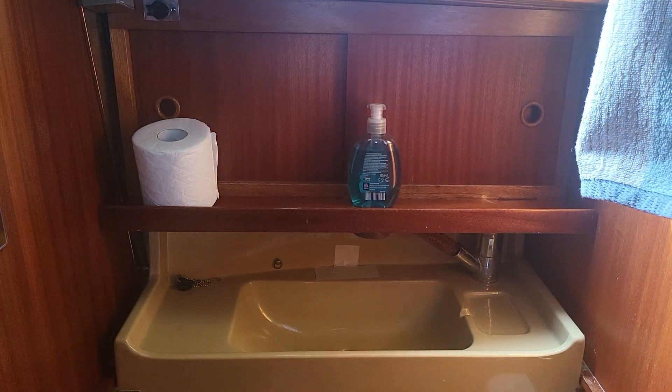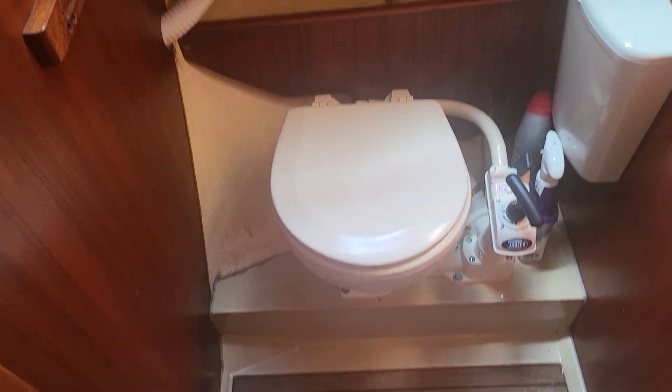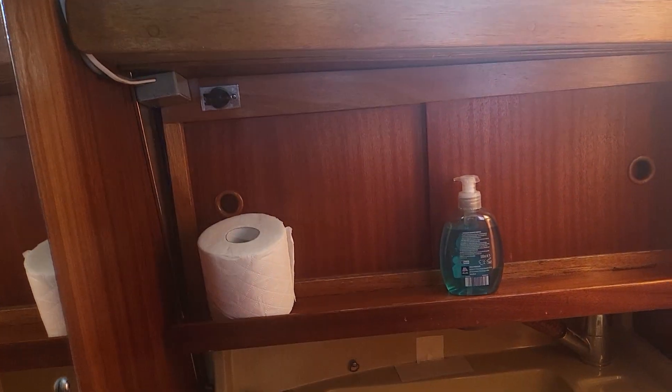And then next to that we have the head, which you can see. There's the sink and the toilet. And there is a mirror there, and shelving and cupboards behind.